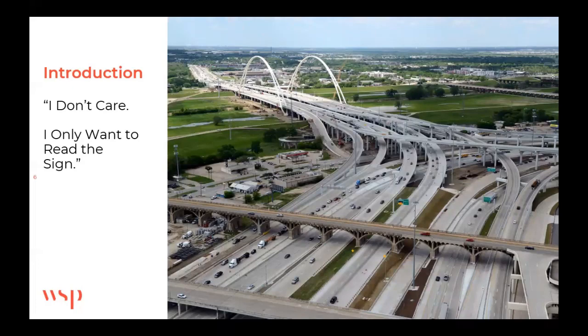In a way, these overhead sign structures are the Rodney Dangerfield of transportation structures — they get no respect. As a structural engineer, I would much rather be designing a fancy bridge or the bridges at the interchange. But the overhead signs are what helps people keep from getting lost.